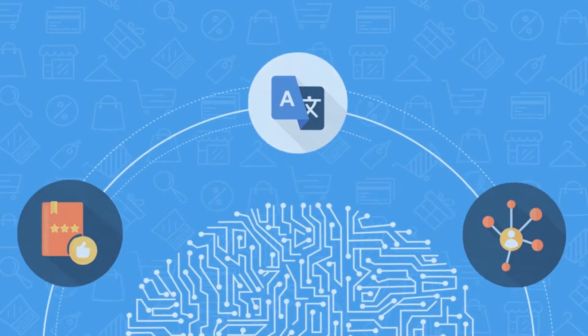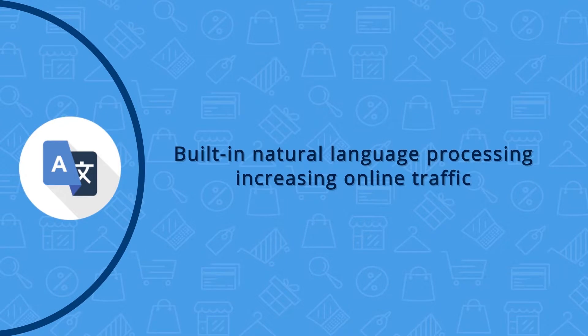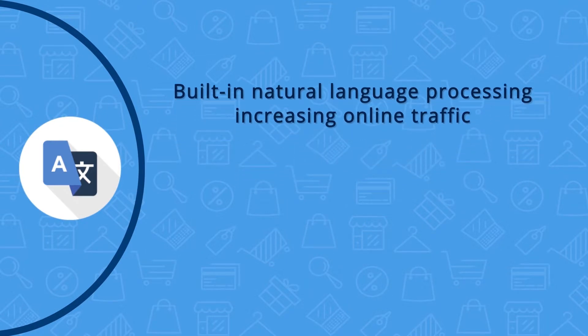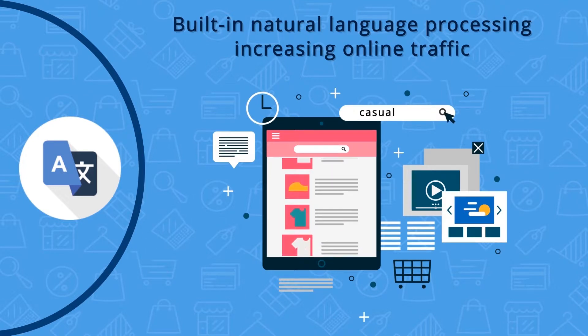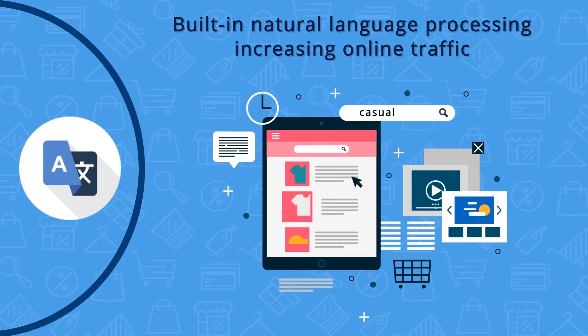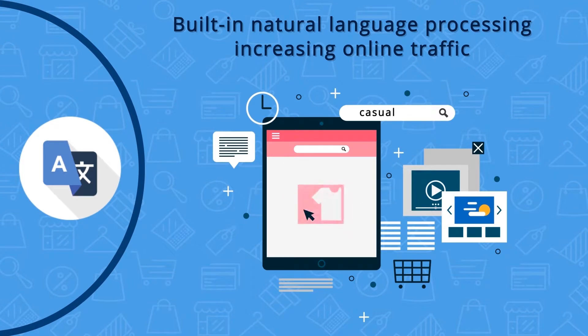Give your customers the flexibility to search based on natural language skills. With this AI feature, customers can now search for products that are synonymous to other products within the online catalog. Because the site is more language friendly, customers visit your site more frequently than your competitors' site, rapidly increasing the purchase rate.